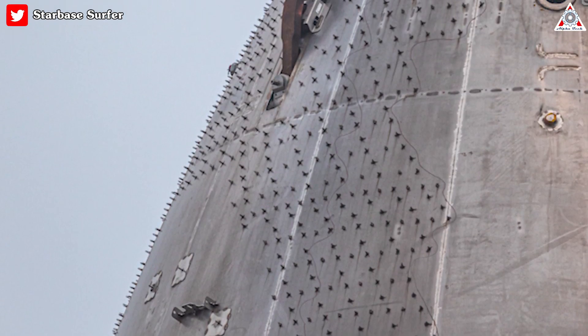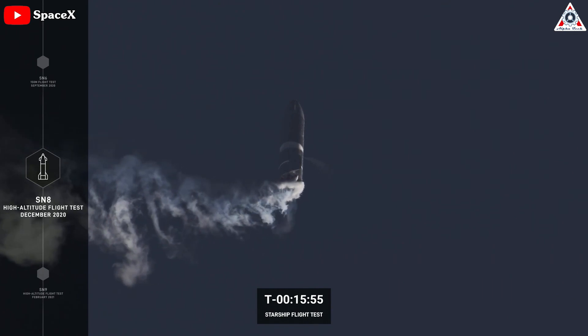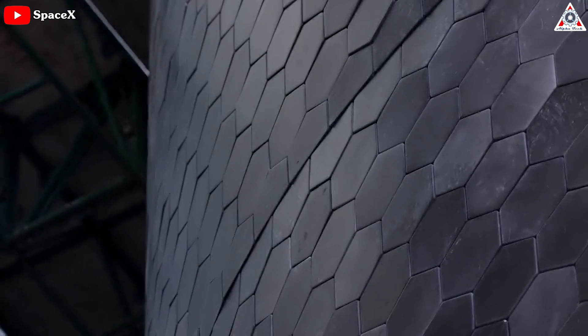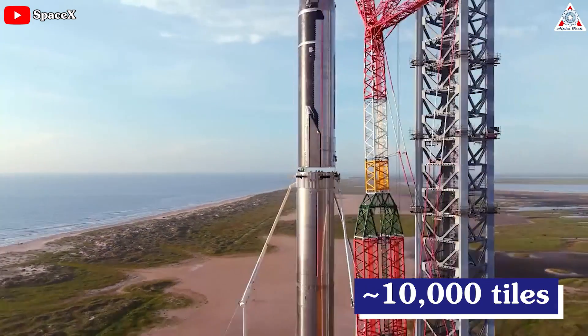First, it has zero heat shield tiles. Since the 2020–2021 period of suborbital Starship flight testing, all finished ships — S-20, 21, 22, 24, and S-25 — have all been fitted with around 10,000 black ceramic heat shield tiles.